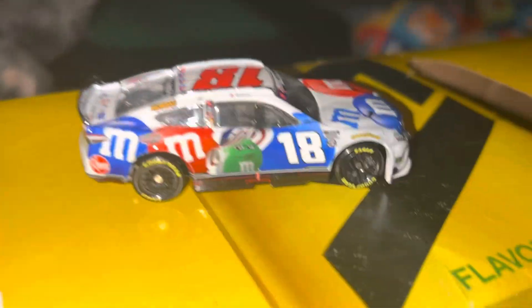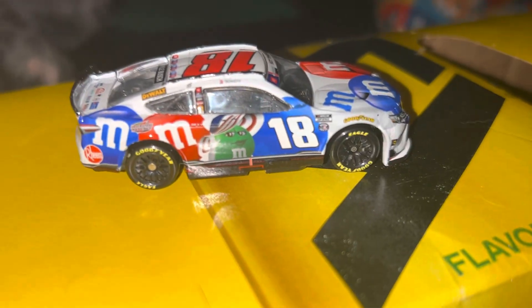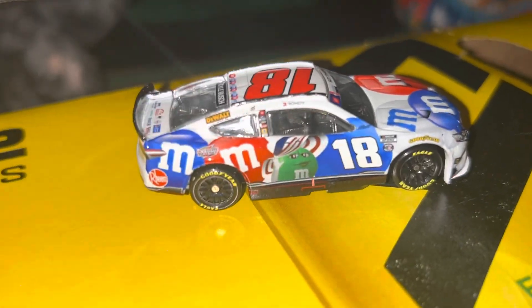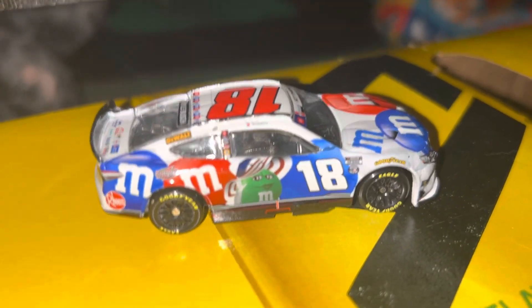Down the other side here you've got the same stuff as usual, except this side's got Mrs. Green on it, which is surprising. Usually on the Patriotic car it would be Yellow, but nope — on this final year one, it's got Mrs. Green.